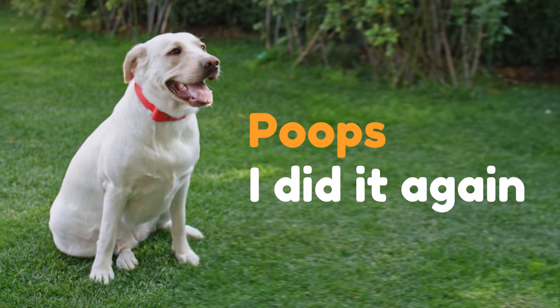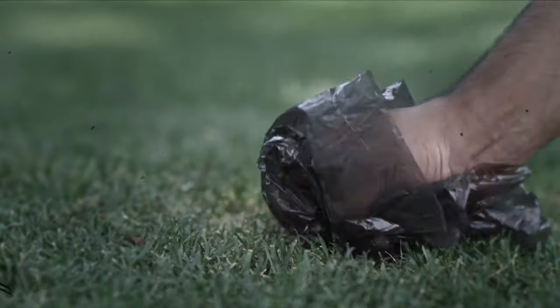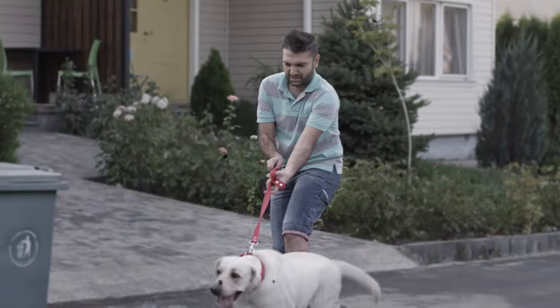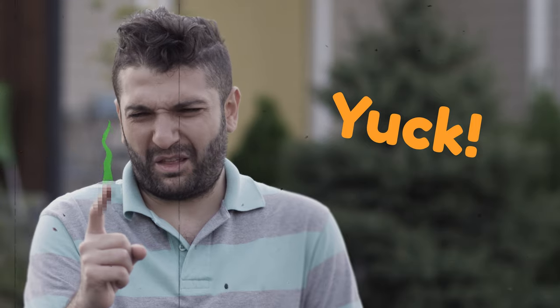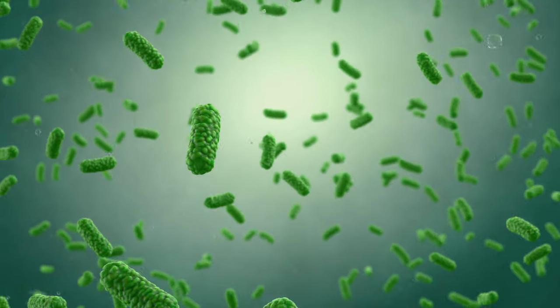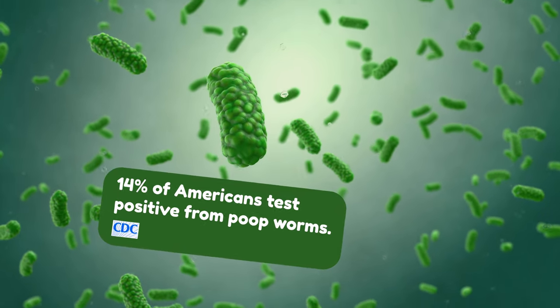Poops? Here we go again. Smelly poop bags, stinky hands, and long walks for a trash bin. Ugh! You got some on your fingers? Yuck! By the way, CDC says 14% of Americans test positive for poop worms.